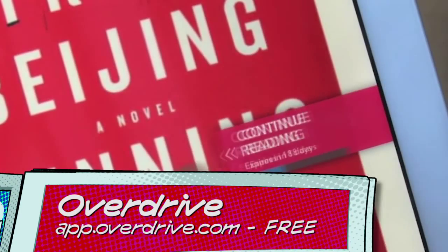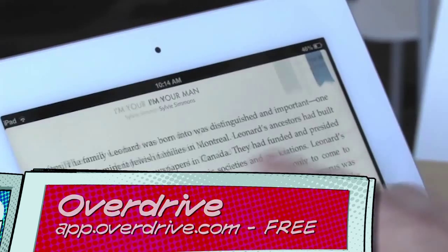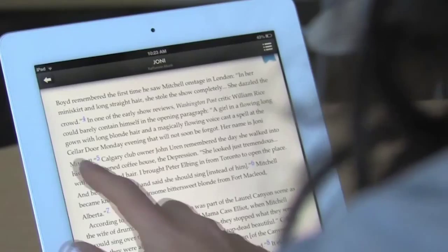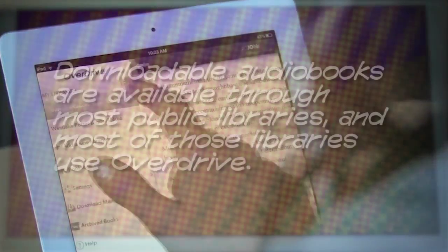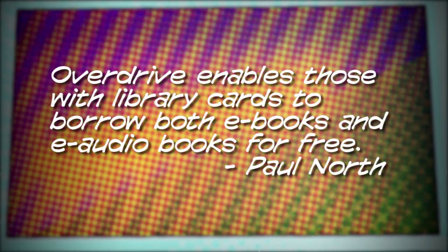Number four: last week I asked for your road trip app tips, and Paul North emailed me to tell me about OverDrive, a great app for borrowing audiobooks and ebooks from your public library. I'm still planning a road trip show in the future, but I thought Paul's suggestion was a great one for today's Smarter Screen Time show. Paul writes: downloadable audiobooks are available through most public libraries, and most of those libraries use OverDrive. OverDrive enables those with library cards to borrow both ebooks and e-audiobooks for free.